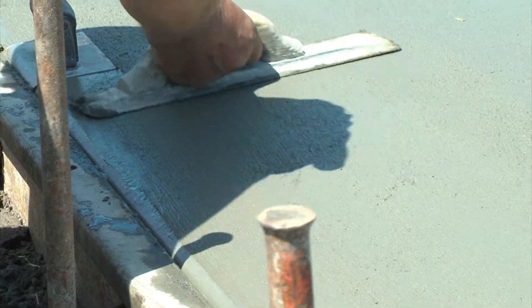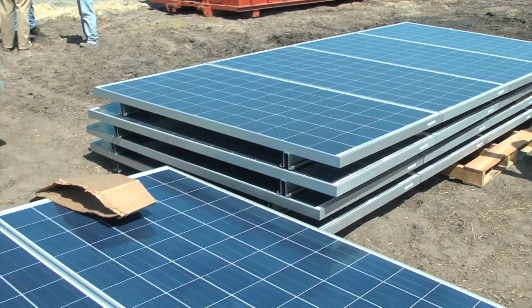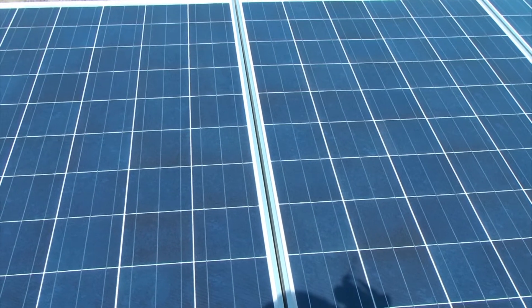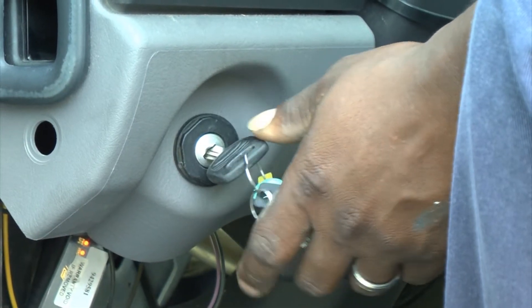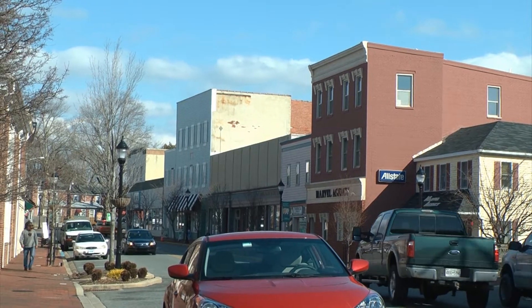In all, 16,000 solar panels will be installed. In the first year of operation, the farm will prevent 12 million pounds of carbon dioxide from being released into the air. That's the equivalent of taking more than 1,200 cars off the road.